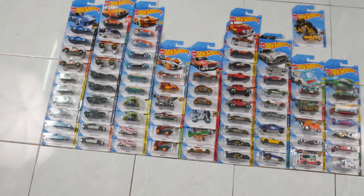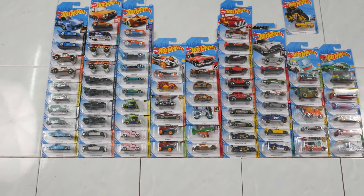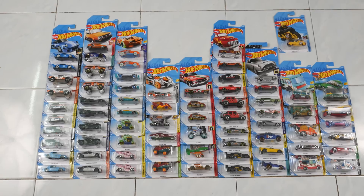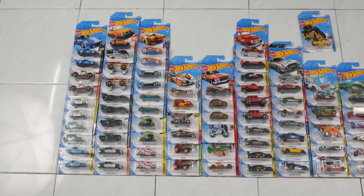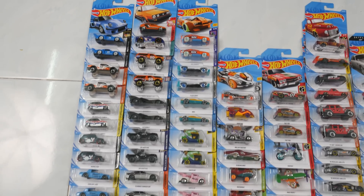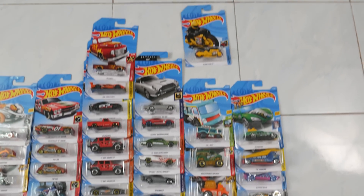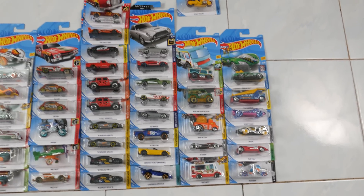Among the 31 fantasy cars, there are 11 new releases. And among the 41 licensed cars, there are 15 newly released. The number of carry-overs from the previous case is 42, compared to just 30 vehicles released specifically for case D 2018.